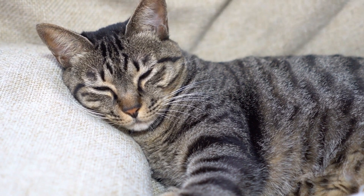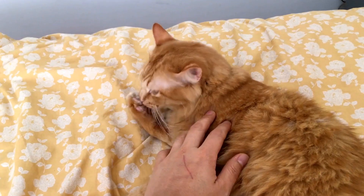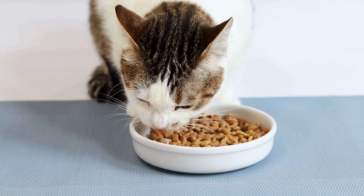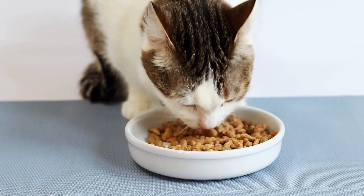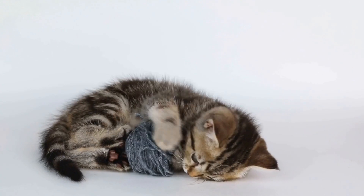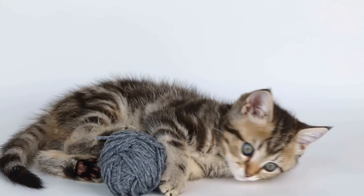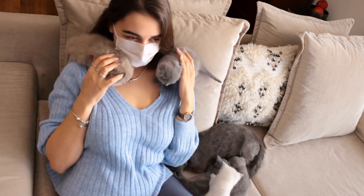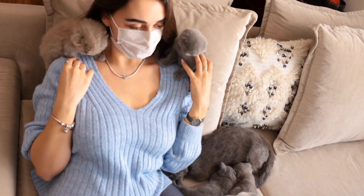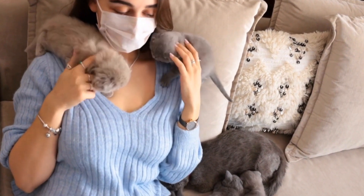How to Identify and Manage Territorial Aggression in Cats Towards Other Animals at Home. Cats are known for their independent and territorial nature. While this behavior is part of their instinctual makeup, it can sometimes lead to aggression, especially towards other animals in the home. Recognizing and addressing territorial aggression is crucial to maintaining a peaceful environment for all the pets in your household. We will discuss how to identify and manage territorial aggression in cats towards other animals, providing valuable insights and effective strategies to promote harmony among furry friends.